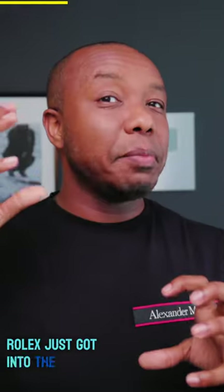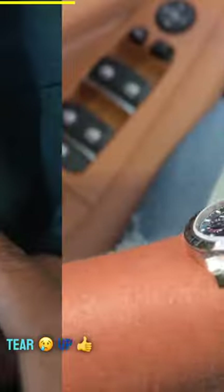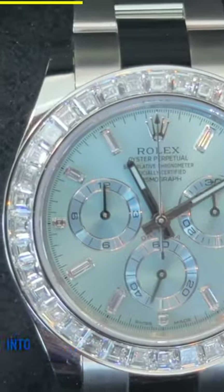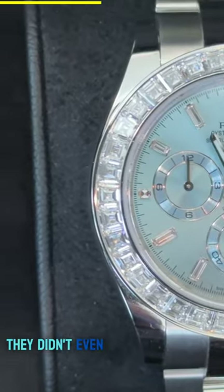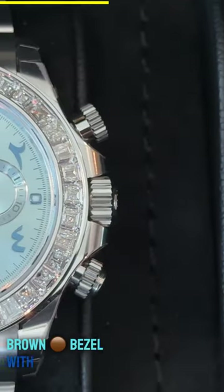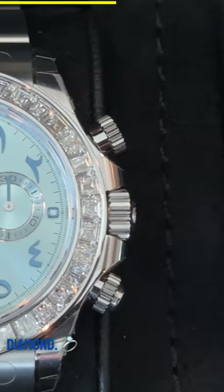So one fine day, once upon a time, Rolex just got into the mindset of: how can we tier up from white gold and John Mary Daytonas into platinum? But not just any platinum — let's take a look at what we can do with platinum. They didn't even just settle for replacing the brown bezel with a fully studded baguette cut diamond one, which is completely out of this world.